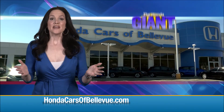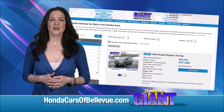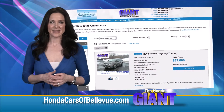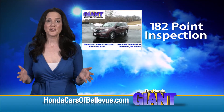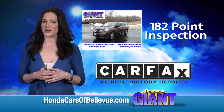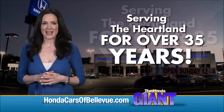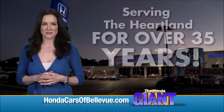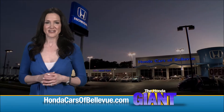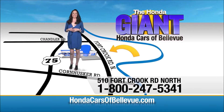Thanks, Brian. And for Nebraska's largest selection of Honda certified pre-owned vehicles, go to hondacarsofbellevue.com. Each has passed a rigorous 182-point inspection, is up-to-date on maintenance, and comes with a Carfax history report. Serving the heartland for over 35 years, one happy Honda customer at a time. Honda Cars of Bellevue — one small step off Kennedy Freeway, one giant Honda savings store.